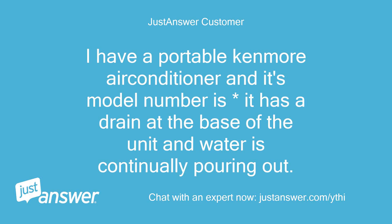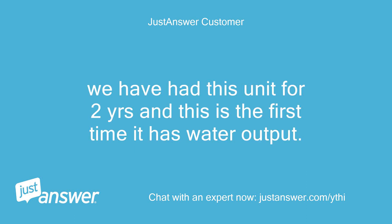I have a portable Kenmore air conditioner and its model number — it has a drain at the base of the unit and water is continually pouring out. We have had this unit for two years and this is the first time it has water output.